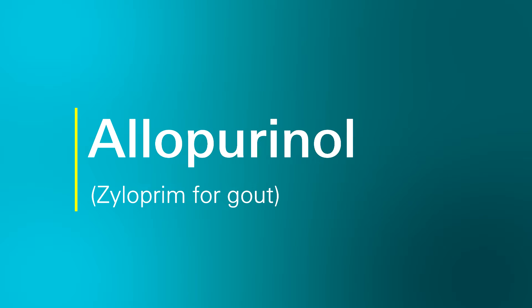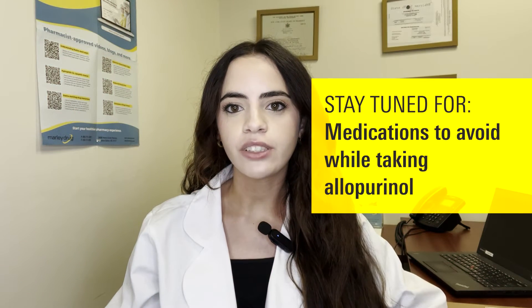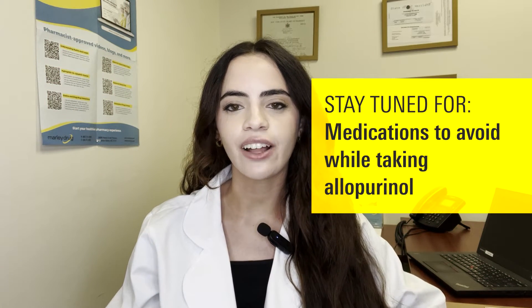Hello, welcome to Ask Marley Drug. My name is Monica and I'm a pharmacist who works with Marley Drug Pharmacy. Today we're going to talk about commonly asked questions I get about a medication called allopurinol, also known as xyloprim. I'm also going to share with you some medications you should avoid while taking allopurinol.